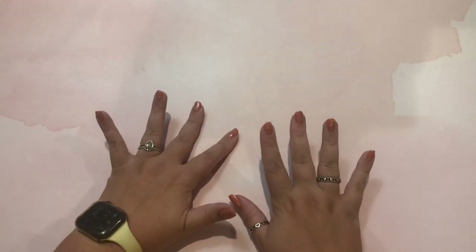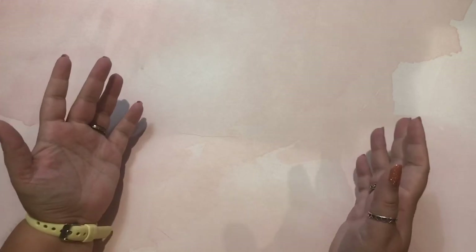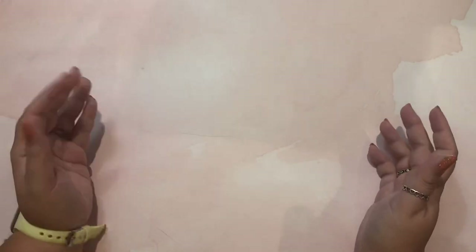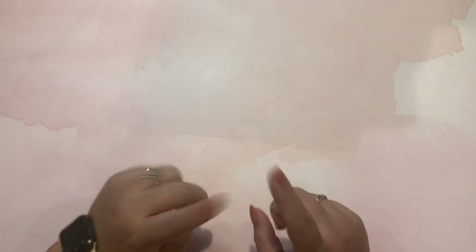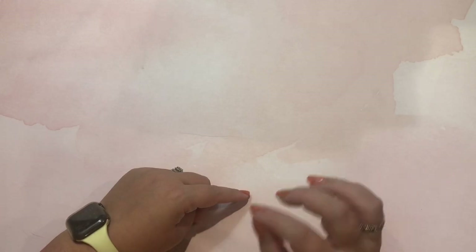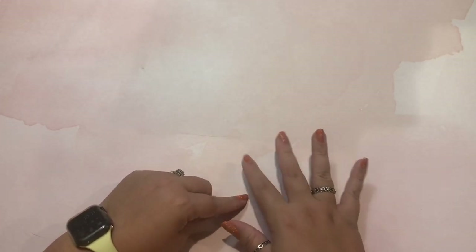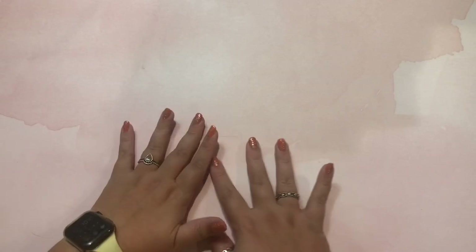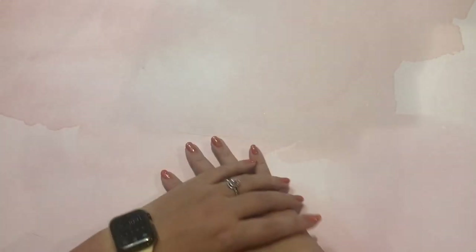Hi guys, it's me Danielle, Danny Buttons, and I'm here today with a tag video. This is the Colorist's Firsts tag, so it is all about the start of your adult coloring journey. I was tagged by Zoe from Addicted to Coloring, and the tag was created by Jojo from Jojo's Coloring Nook. It is 10 questions and one bonus.